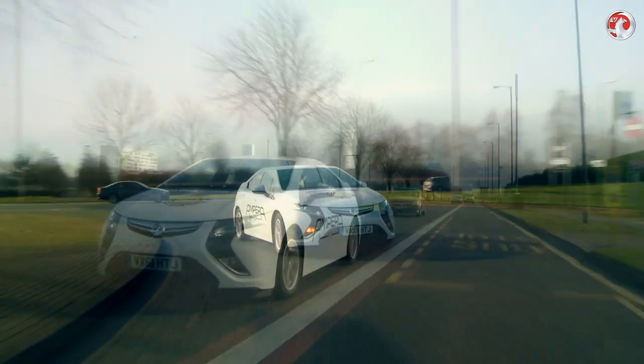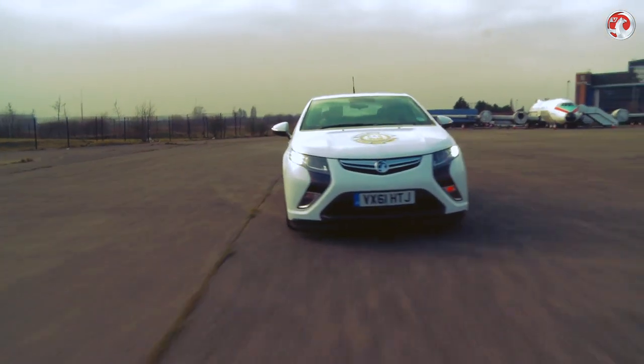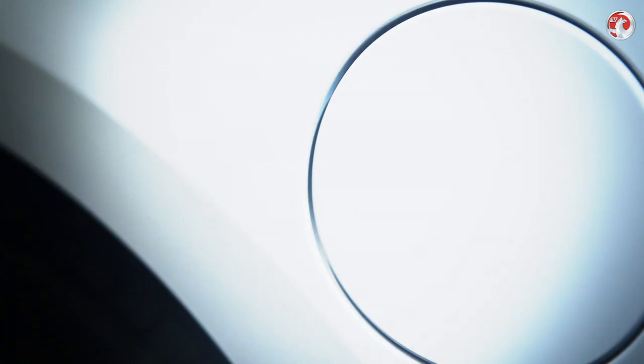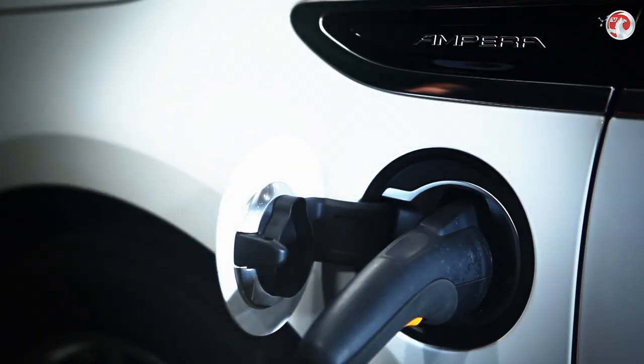When the batteries are exhausted, the petrol engine range extender recharges the batteries, giving the Ampera a range advantage of over 200 miles compared to other electric vehicles. The Vauxhall Ampera can also be fully charged by a standard household power socket in 6 hours, or just 4 hours using a fast charging station.